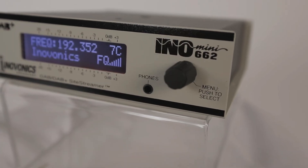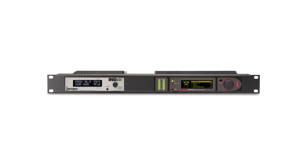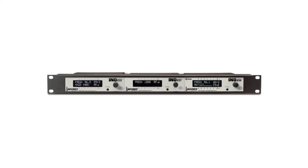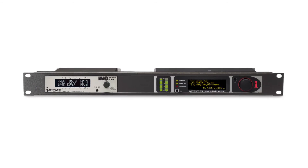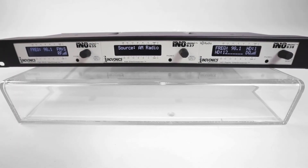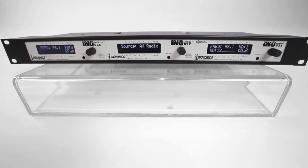The compact 662 site streamer can be easily integrated with other InnoMini products from InnoVonix, including audio processors, RDS encoders and decoders, and other affordable problem solvers for broadcasters. Three units can be combined and mounted in the optional 1U 19-inch rack shelf for a clean, professional installation.